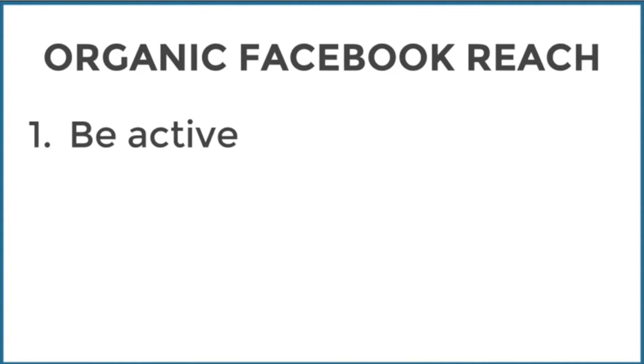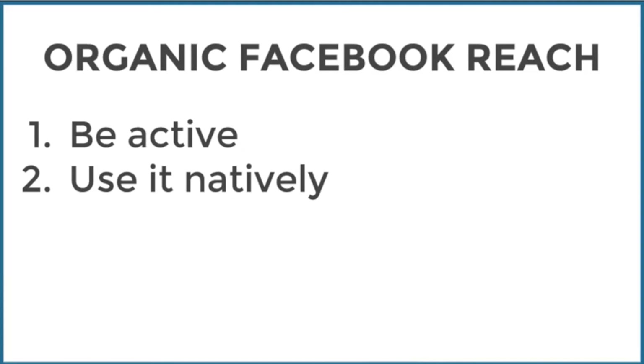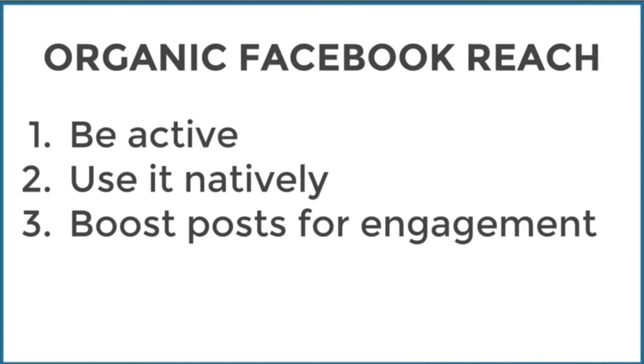Here are a few tips if you're using Facebook. First, be active and consistent — post things, twice a day is probably optimal. If someone comes to your page and your last post was in June, they're not going to stick around. Use it natively: do live lessons and upload videos directly to your Facebook page rather than sending people to a link. Also boost posts for engagement — I found that boosting posts gets those same people engaged on future posts, which gives you that initial boost. Yes it costs money, but it's worth it.